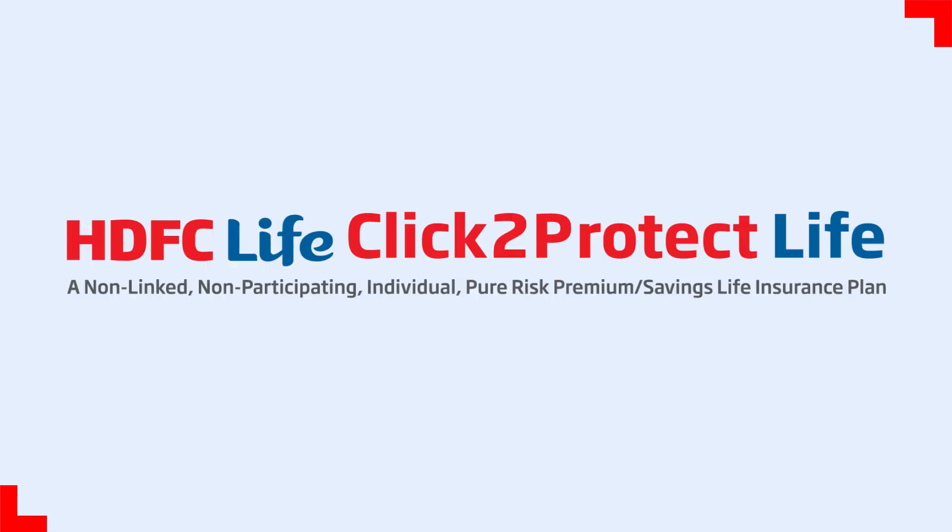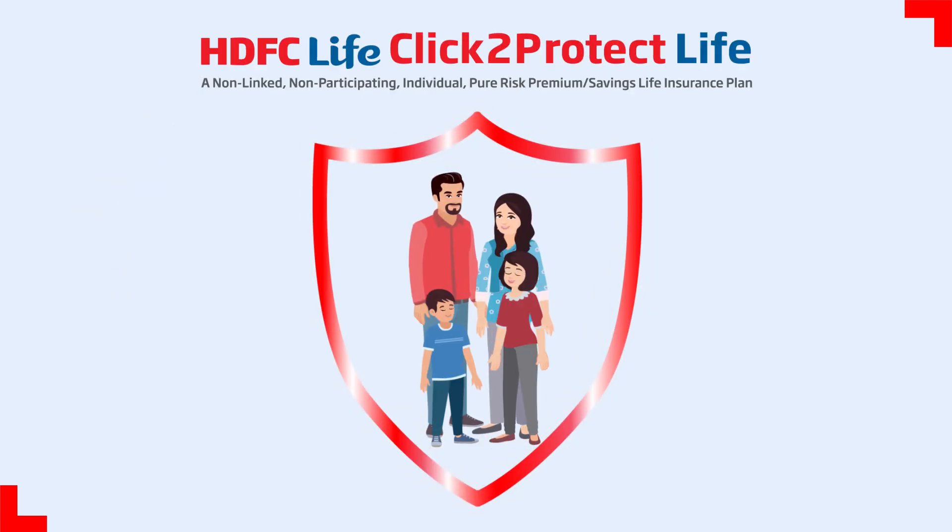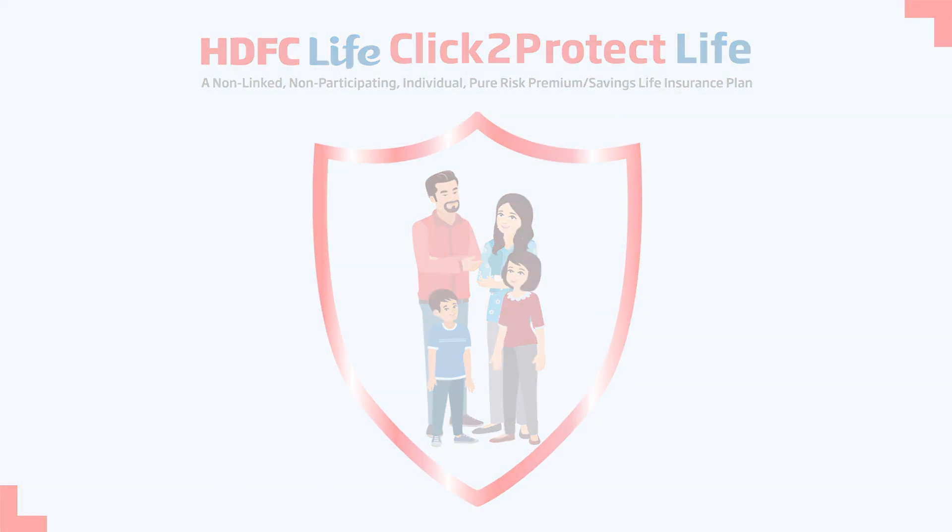HDFC Life's Click to Protect Life — a plan that secures one's family against uncertainties. HDFC Life, Sar Utha Ke Jiyo.